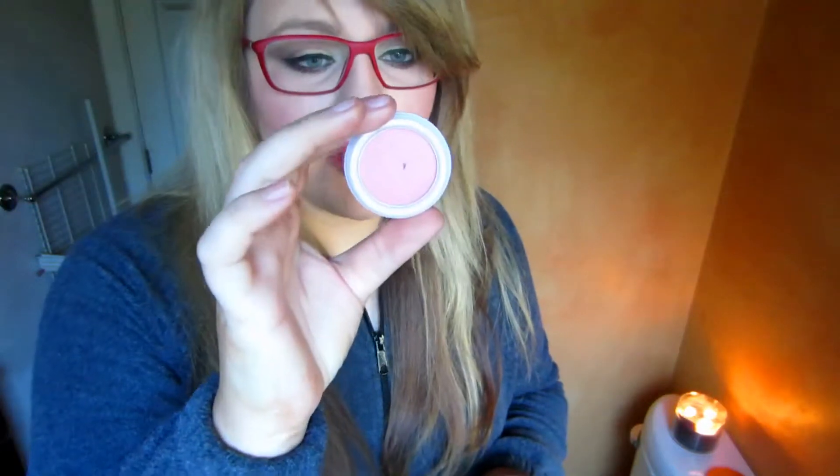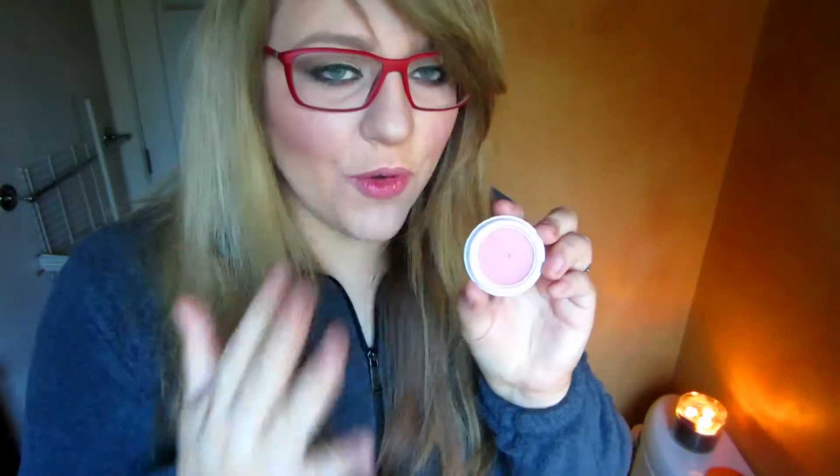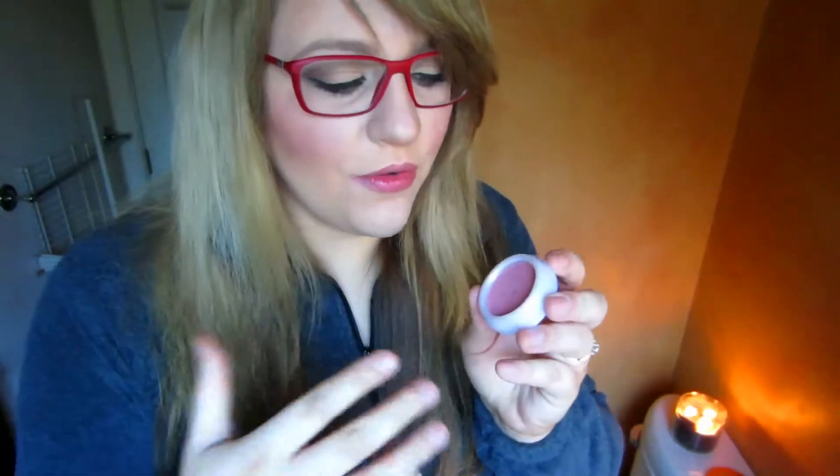I got this blush from a UK swap I did with The Quirky Fox here on YouTube and I've been using it every single day. It's called Pink Cloud and I think it's from Collection 2000. It's a really pretty dusty rose color and it's matte finish, which I prefer since I have oily skin — I prefer matte eyeshadows and blushes.